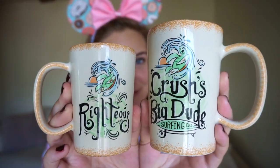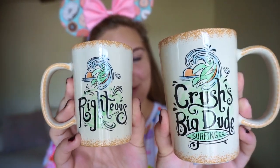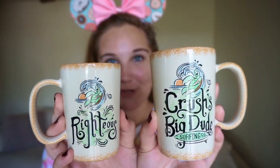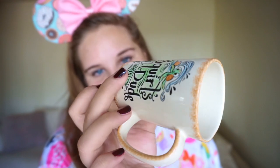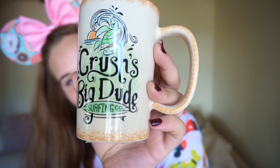These next two mugs I tried so hard not to buy, but they are so cute. They are matching turtle mugs — big and little — from Finding Nemo. One says 'Squirt's Little Dude and Righteous' and the other says 'Crush's Big Dude' and also says 'Righteous' on the other side. I figured I could use the little one for espresso. The small one is $12.95 and the big one is $14.95. Fun fact: if you look closely at the shells of the little turtles in the film, they're meant to look like Hawaiian shirts — how adorable.